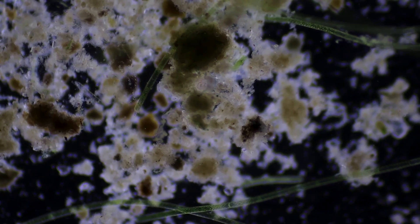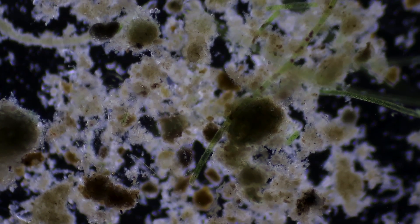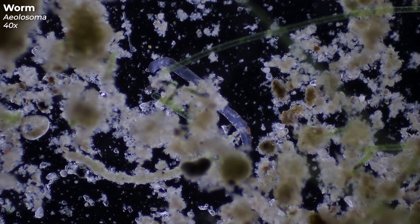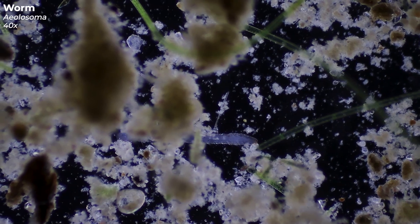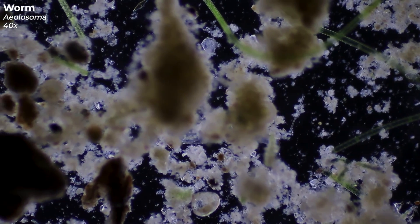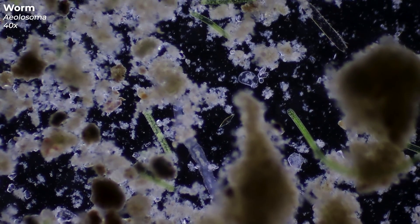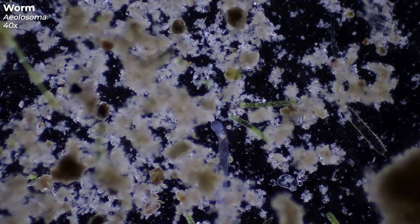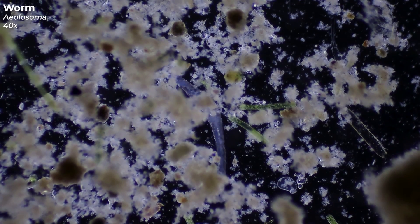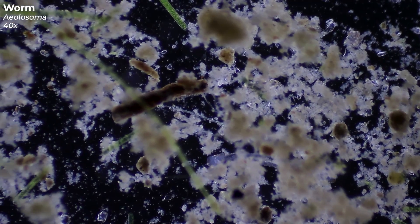Under all the organic plant material, something's lurking. Do you see that subtle movement? What could that possibly be? It's a worm — more specifically, Aeolosoma, a genus within the annelids, similar to our common earthworms. With its smooth movements, it crawls through the plant material almost as if it's carving out its own little jungle path. They're omnivores, feeding on both plant remnants and tiny microorganisms.